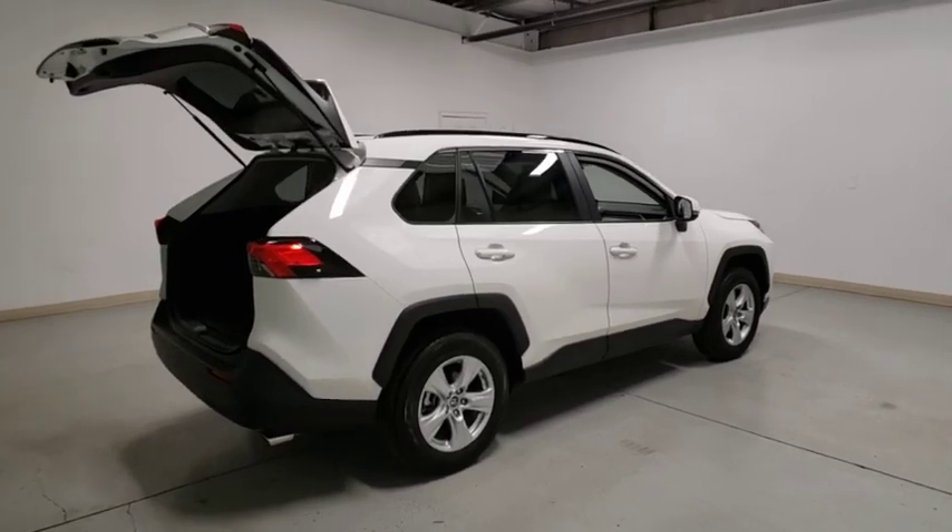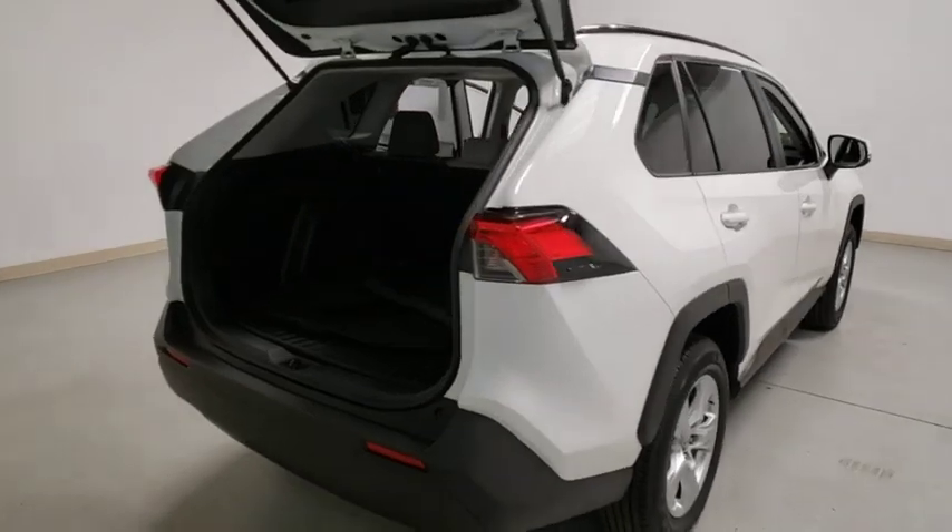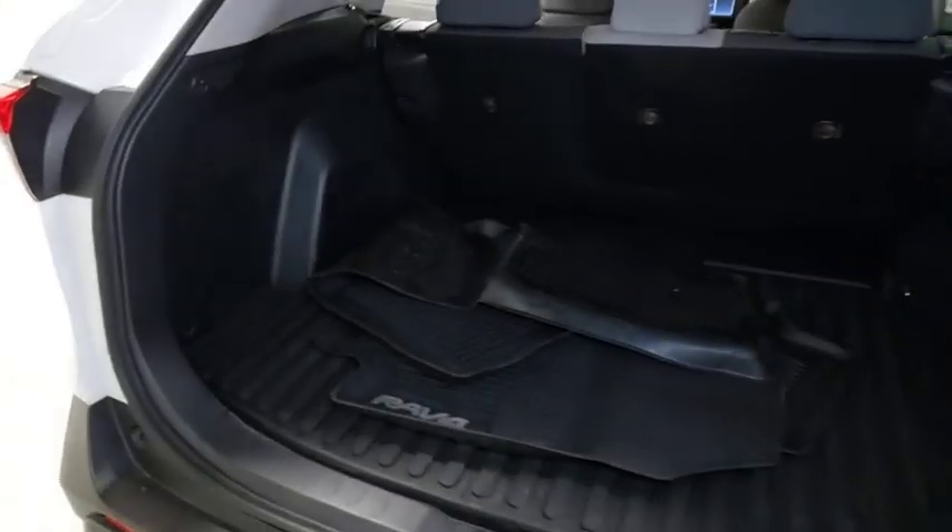This vehicle has less than 20,000 miles. Here are some of this vehicle's great options: lane departure warning, traction control, Bluetooth.